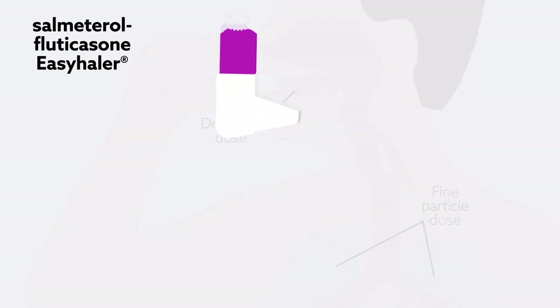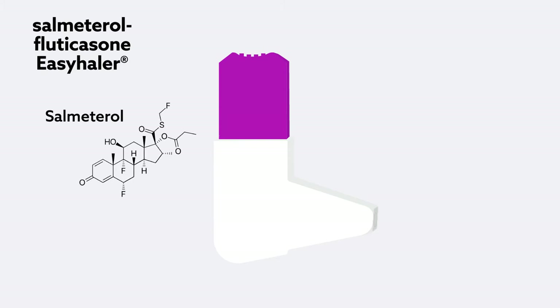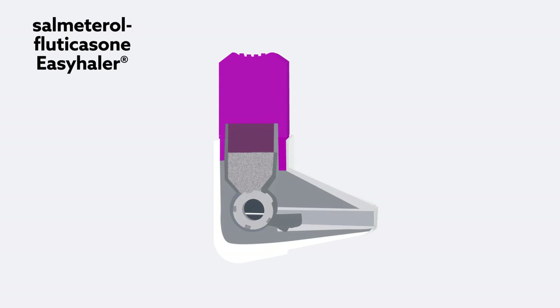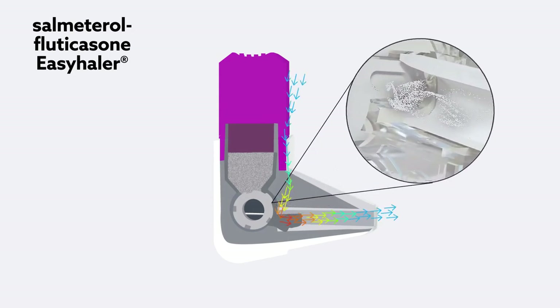Currently available in several European countries, Easyhaler combines two drugs for the treatment of asthma and COPD: salmeterol, a long-acting beta-agonist, and fluticasone propionate, an inhaled corticosteroid. The Easyhaler's unique internal design uses patient inhalation to deagglomerate and dispense the two drug formulations at specified doses.